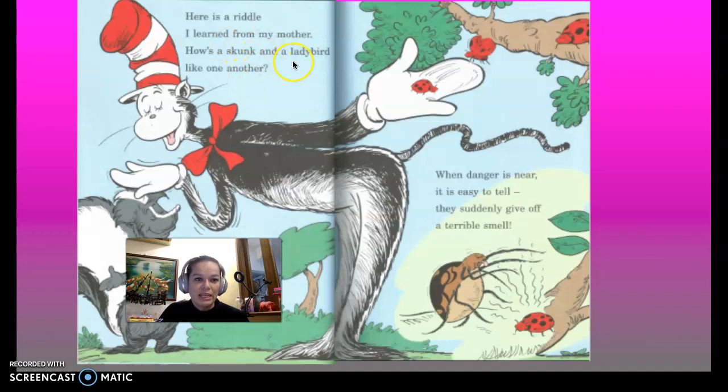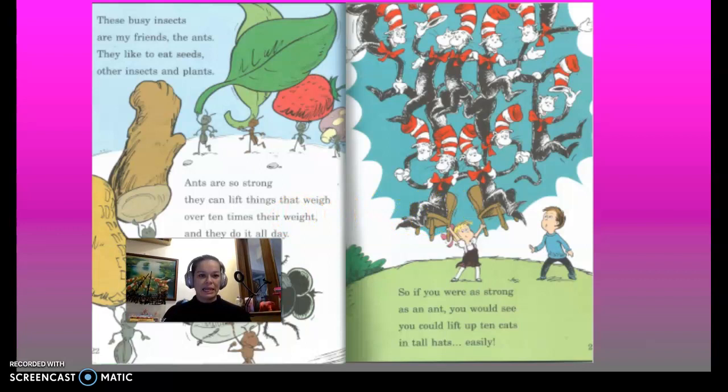Here's a riddle I learned from my mother: how's a skunk and a ladybird like one another? When danger is near, it is easy to tell — they suddenly give off a terrible smell.